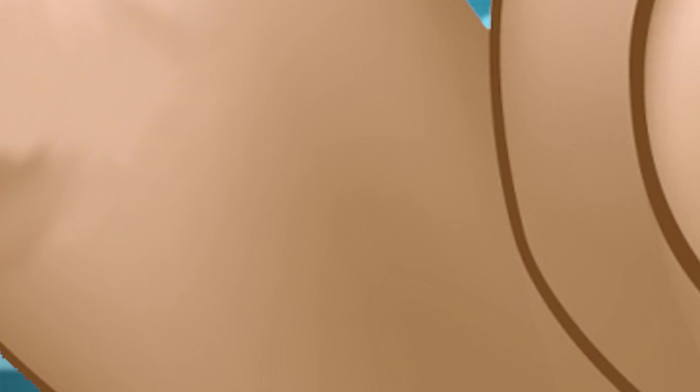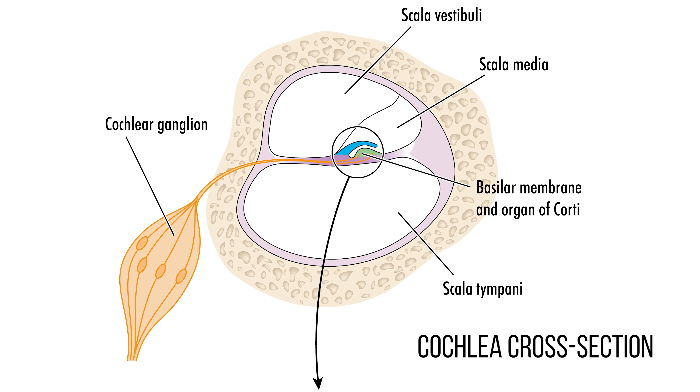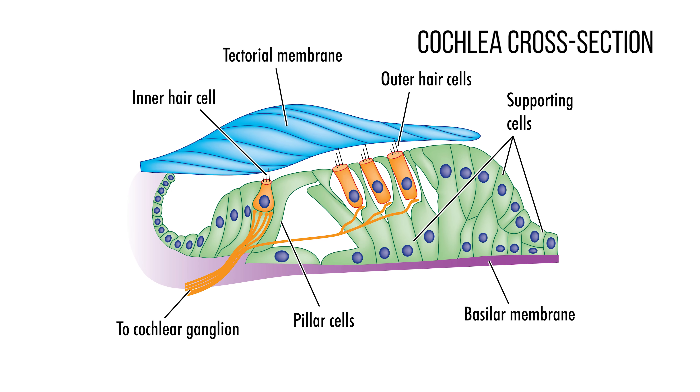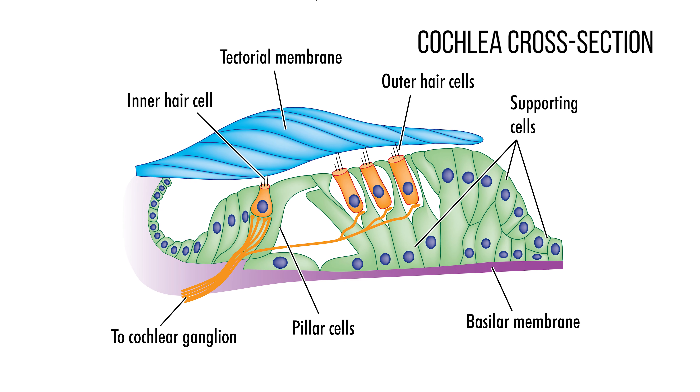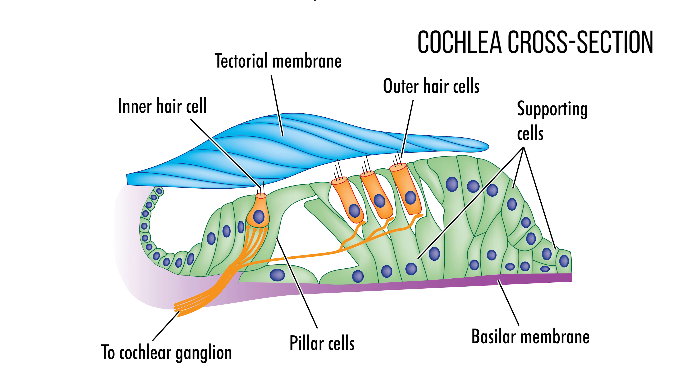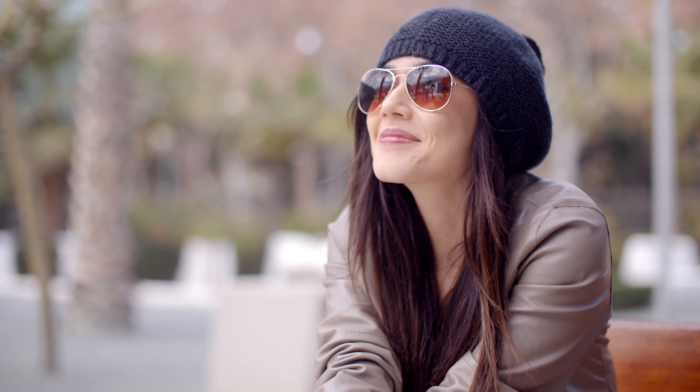This fluid starts to move, which in turn causes sensory receptors called hair cells to start to move. And depending on where they are in the cochlea, these hair cells pick up different pitches of sound. As the hair cells move, microscopic projections on the hair cells bend to open channels. Chemicals fill these channels, turning sound waves into electrical signals, which then travel up the auditory nerve to the brain. And all that happens nearly instantly and without you having to think about it.